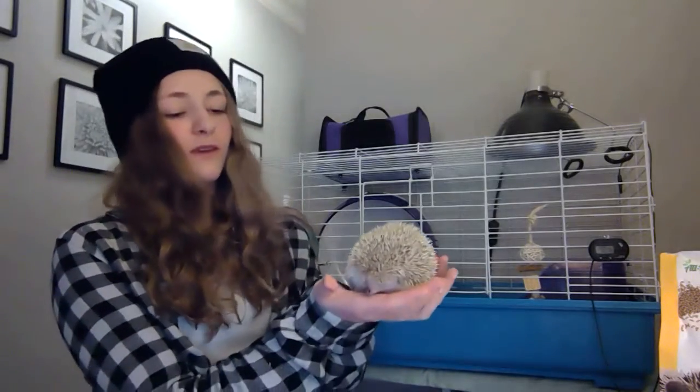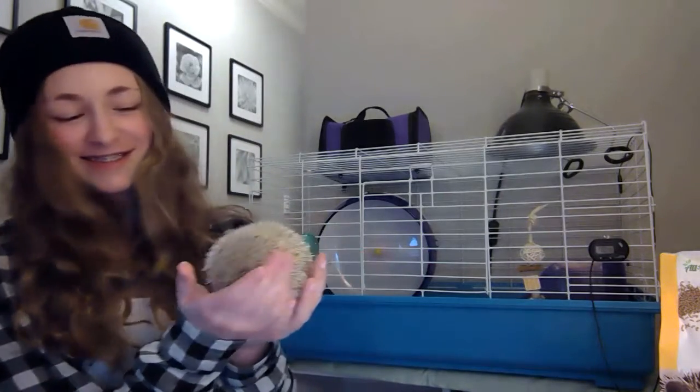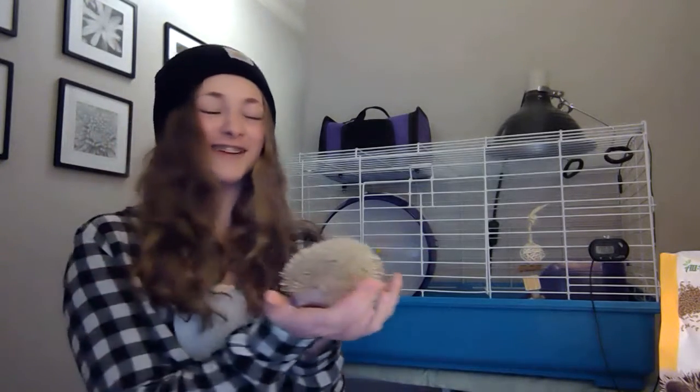Sorry. How much does he weigh? He weighs eight ounces. And how long is he about? About six — six or eight inches, yeah.